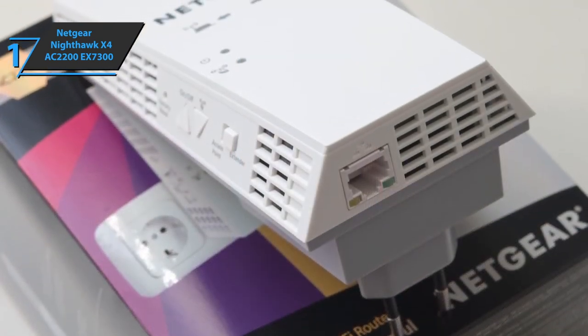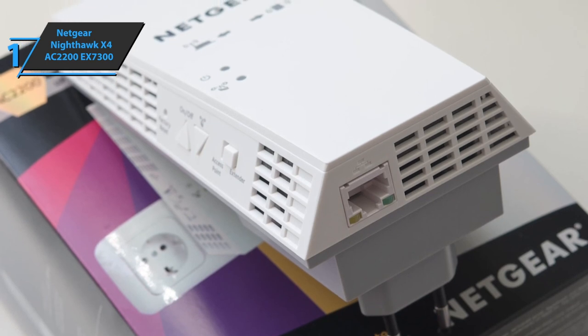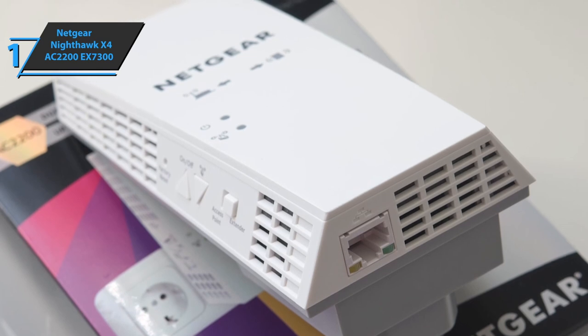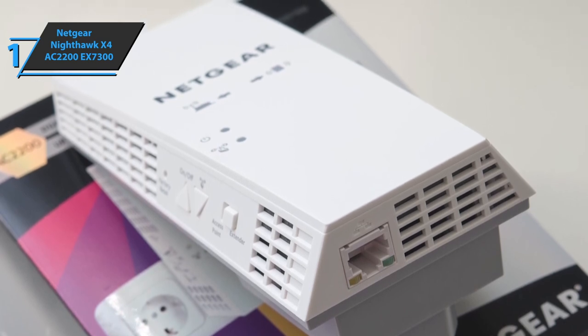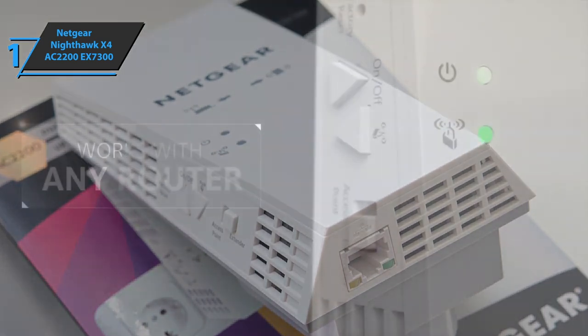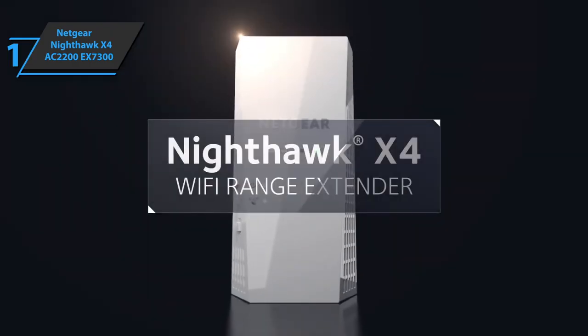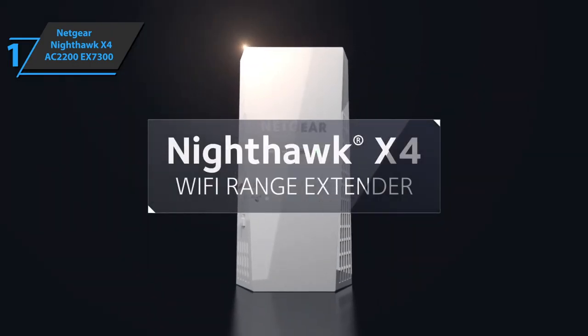Another key feature of the EX7300 is compatibility with any wireless router — it does not have to be from Netgear. This means you can easily repeat the signal from your ISP's router. You wanted the best, you got it.